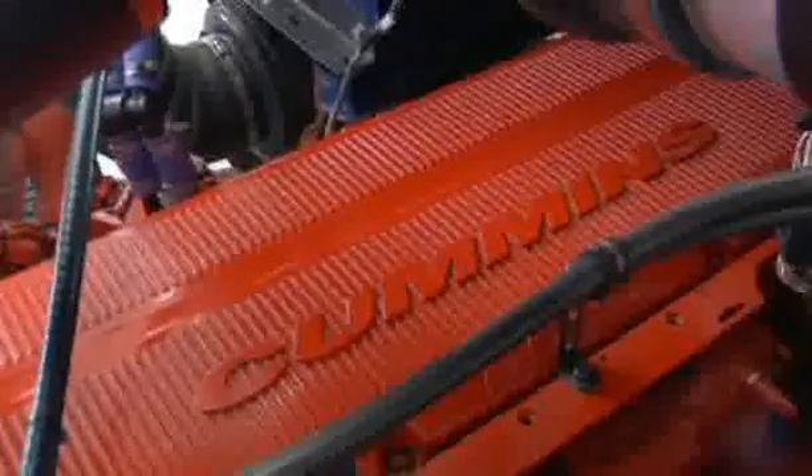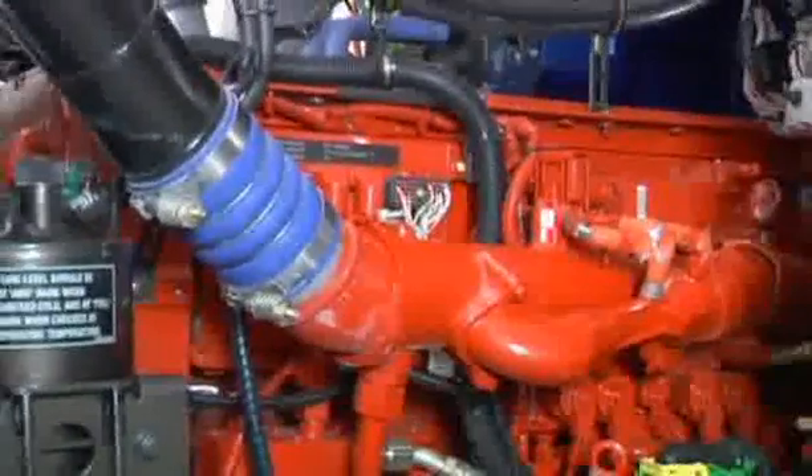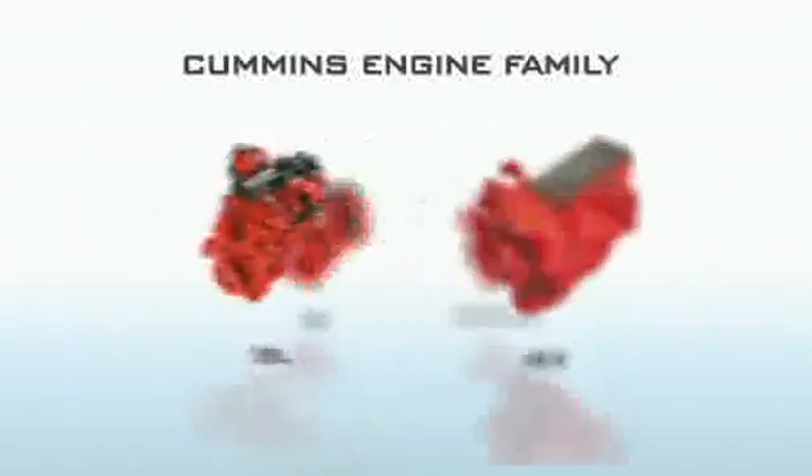Get behind the wheel of a Metro Liner, Super Liner or Titan and you'll find Cummins Power providing plenty of motivation up front. Mac and Cummins have worked closely to develop the premium EGR power packages for the new breed, and the ISC, ISL, ISX and Signature power plants really deliver.